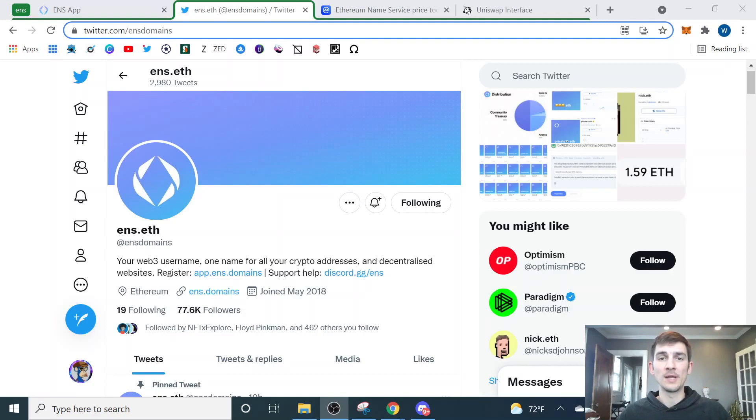If you're not familiar with Ethereum Name Service, they're essentially a Web3 domain provider. In our previous video, I actually walked through why you might want an ENS domain, how you would get one, and what the benefits are of having one. Today, I'm going to focus on the ENS token.